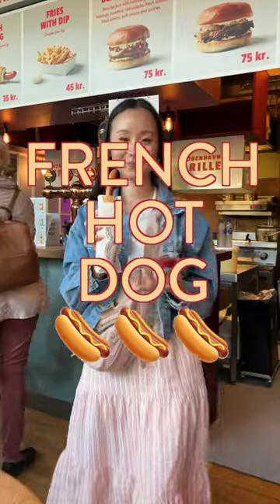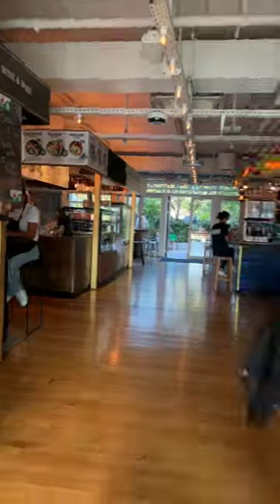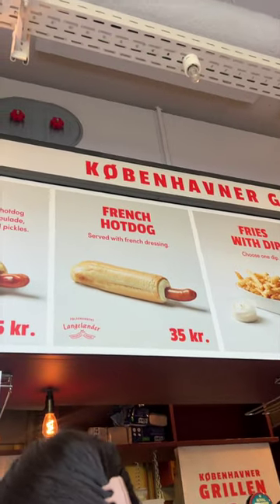This is a French hot dog, and yes, I know what you're thinking — this looks like a better version of an American hot dog, and you're right. I became obsessed with French hot dogs when I visited Copenhagen and haven't been able to stop thinking about them since. They sell these hot dogs throughout the city, but the first place I tried it was at the Tivoli Food Hall at Copenhagen Grill. It cost me 35 crowns, which is about five dollars.